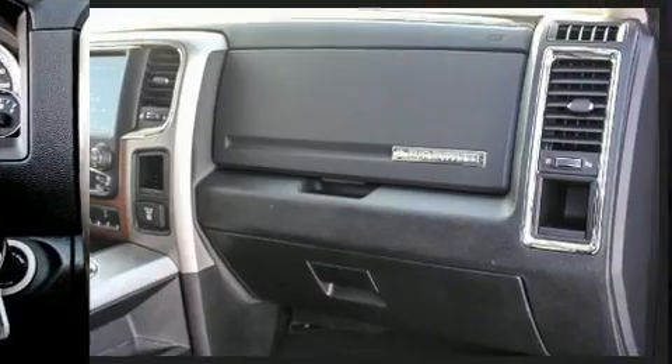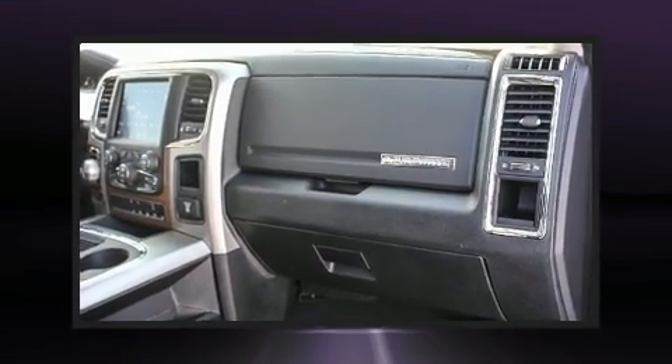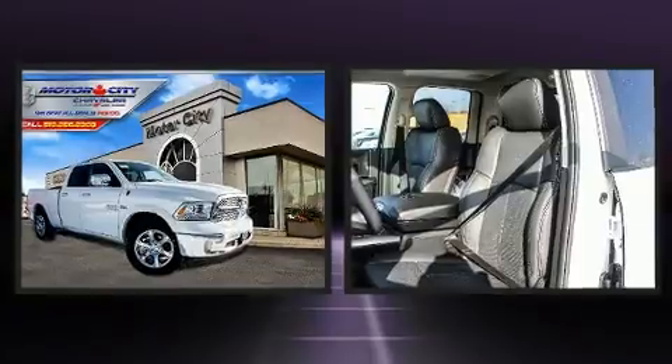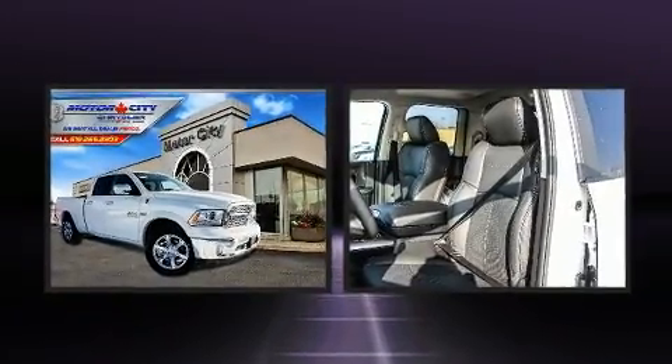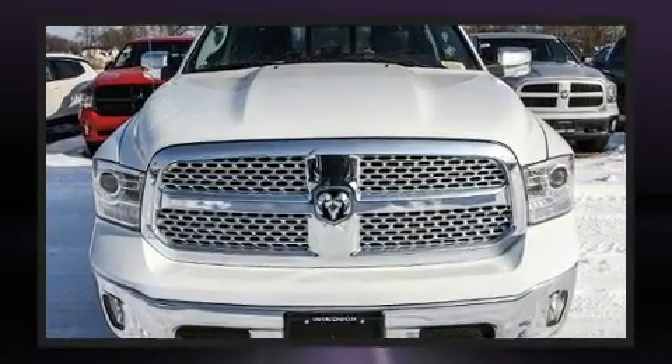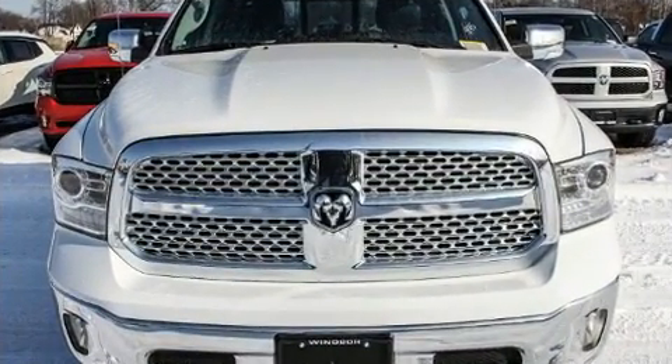The memory system includes pedal position, allowing multiple drivers to find their preferred driving positions easily. Audio features include an AM FM radio, steering wheel mounted audio controls, and 10 speakers providing excellent sound throughout the cabin.